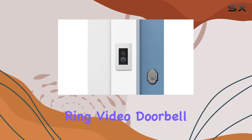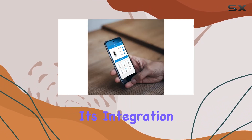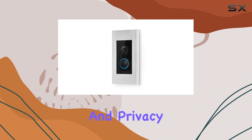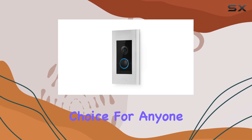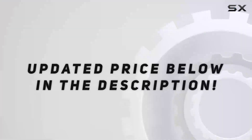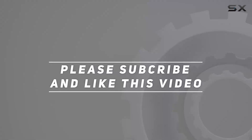In conclusion, the Ring Video Doorbell Elite is a comprehensive solution for enhancing your home security. Its integration with Alexa, high quality video monitoring, and privacy features make it a reliable choice for anyone looking to keep a watchful eye on their property. Check out the video description for an updated price, and thank you for watching.